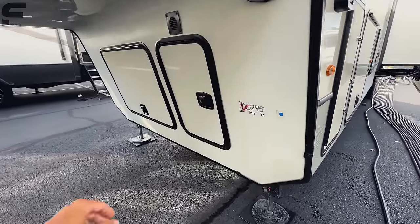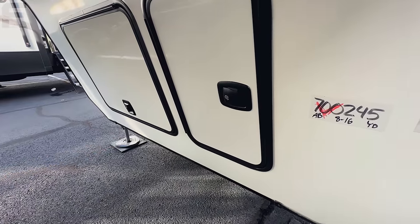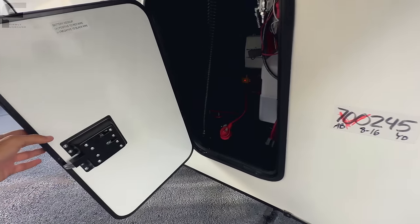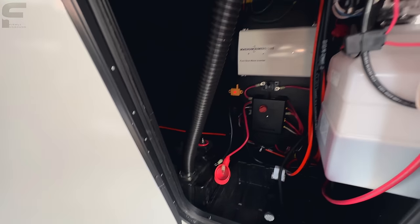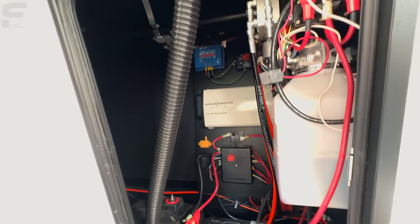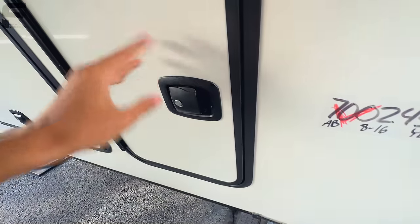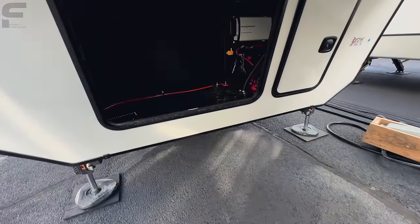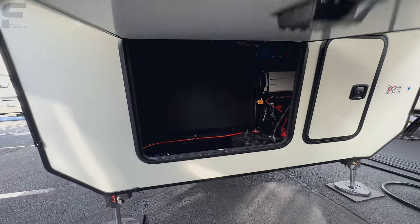Coming up front, love that you have slam latch baggage doors up here — you can just slam those shut without worrying about little metal clips. This one looks like it has your inverter, battery disconnect switch, a 30 amp solar charge controller, and your batteries in here as well. You also have hydraulic fluid access and storage space down underneath.